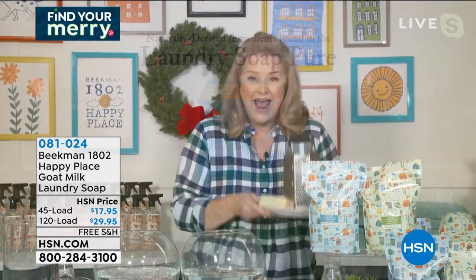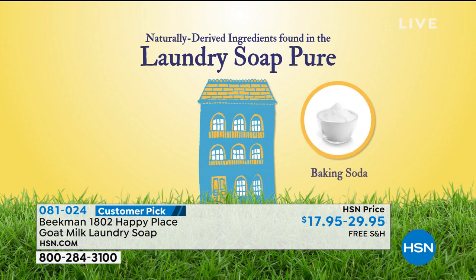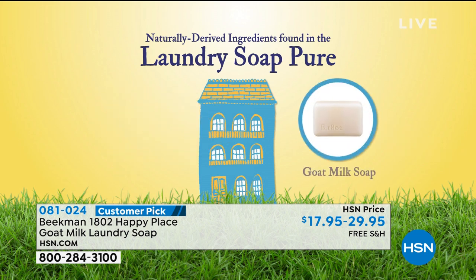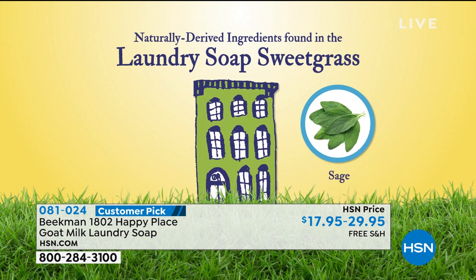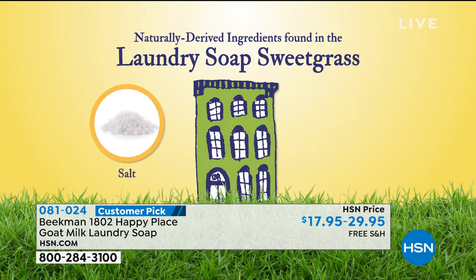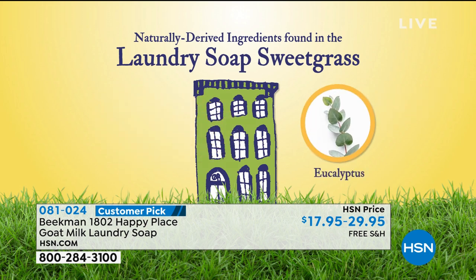And there are two different scents you can choose: the pure unscented, or the sweet grass, which has a beautiful light scent — a little bit of sage, a little bit of eucalyptus, a little bit of mint. These are our number one and number two. This is top rated. During the holiday season at Beekman, we are all about twinkling and sparkling and looking amazing in our house — but how about how you feel?